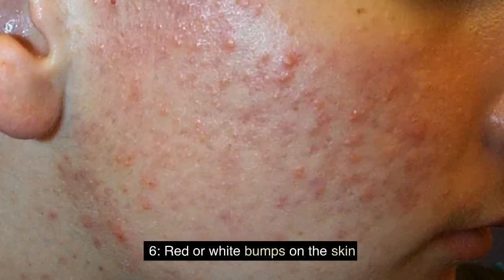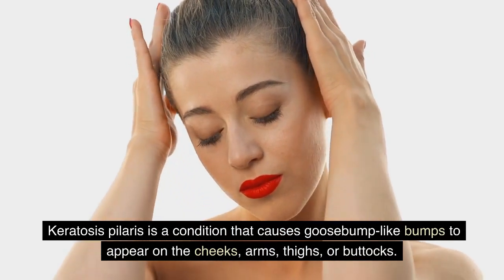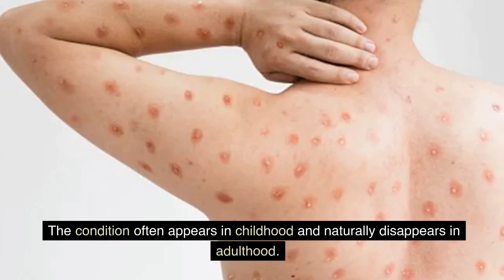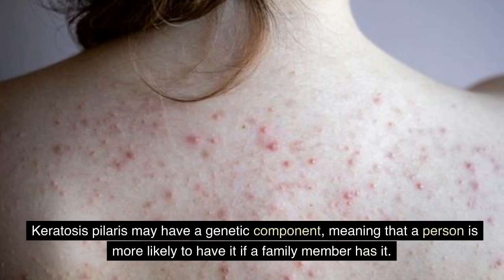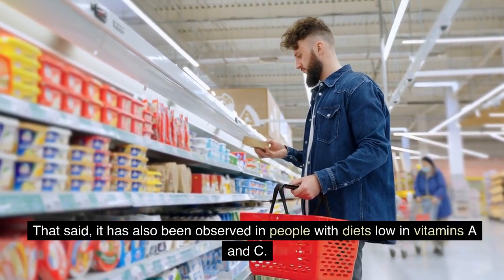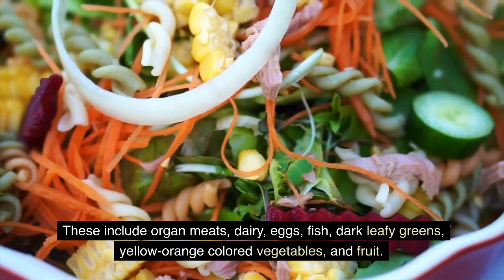Red or White Bumps on the Skin. Keratosis pilaris is a condition that causes goosebump-like bumps to appear on the cheeks, arms, thighs, or buttocks, sometimes accompanied by corkscrew or ingrown hairs. The condition often appears in childhood and naturally disappears in adulthood. Keratosis pilaris may have a genetic component, but it has also been observed in people with diets low in vitamins A and C. Vitamin A and C rich foods include organ meats, dairy, eggs, fish, dark leafy greens, yellow-orange-colored vegetables, and fruit.